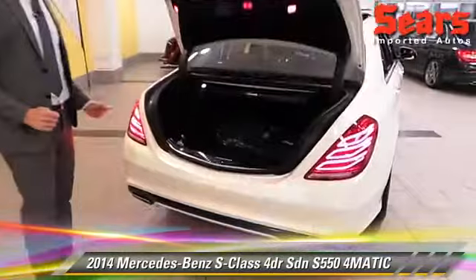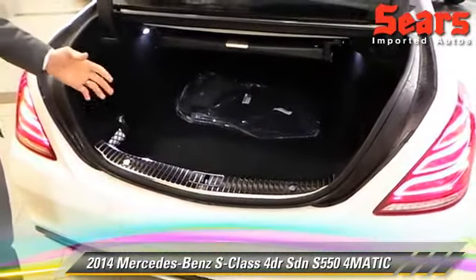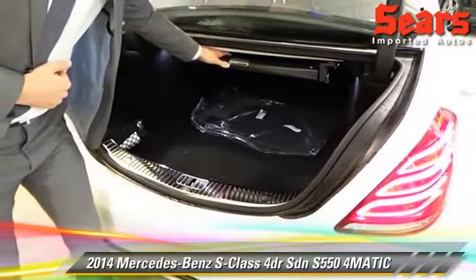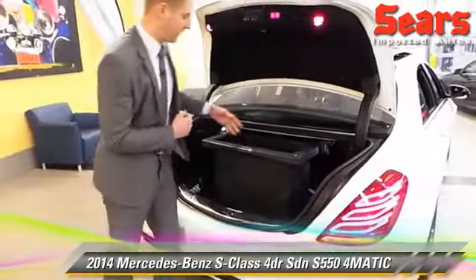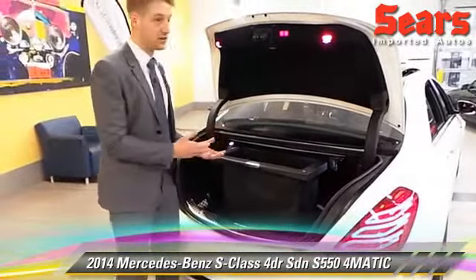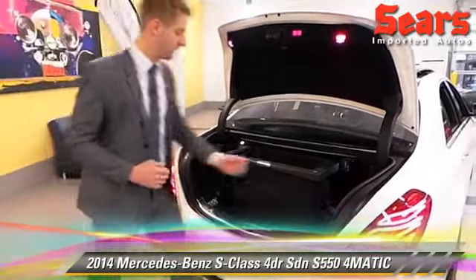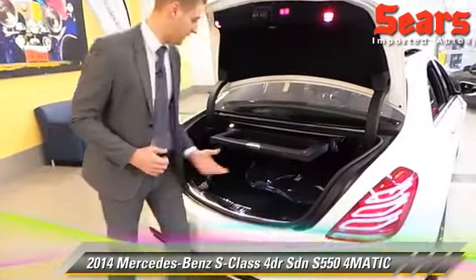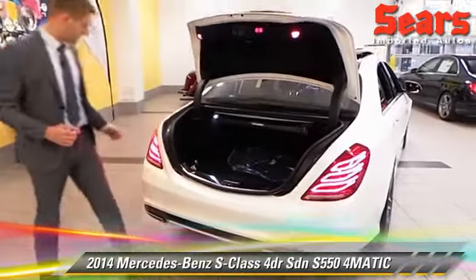Let's open up the trunk area. You can see it's an S-Class — you've got great space back here. You're going to get four sets of clubs in here. This is kind of a fun little option called the comfort box. Slide that out, press down, and we've got a little area there to put some groceries in so things aren't falling all over the place while you're driving. We've got power in the back here as well, so just give that a press.